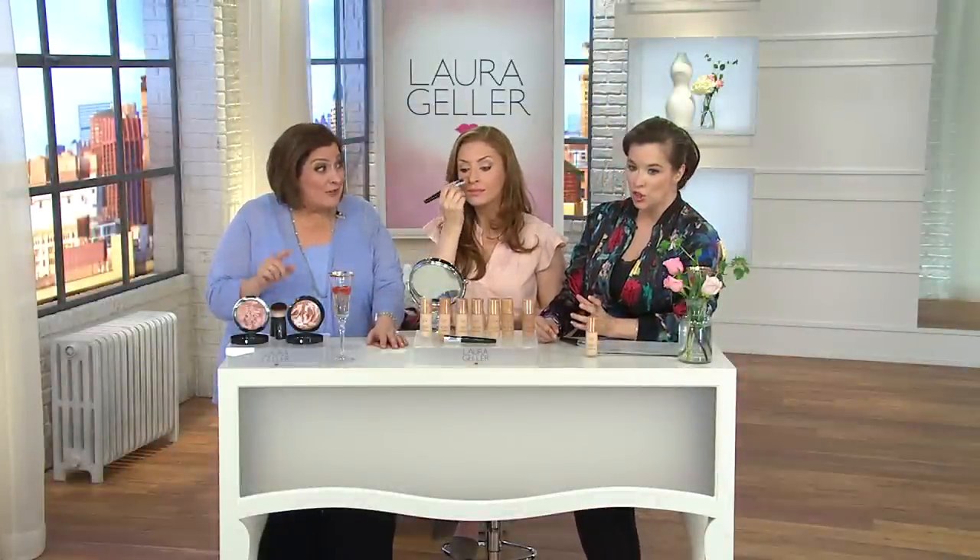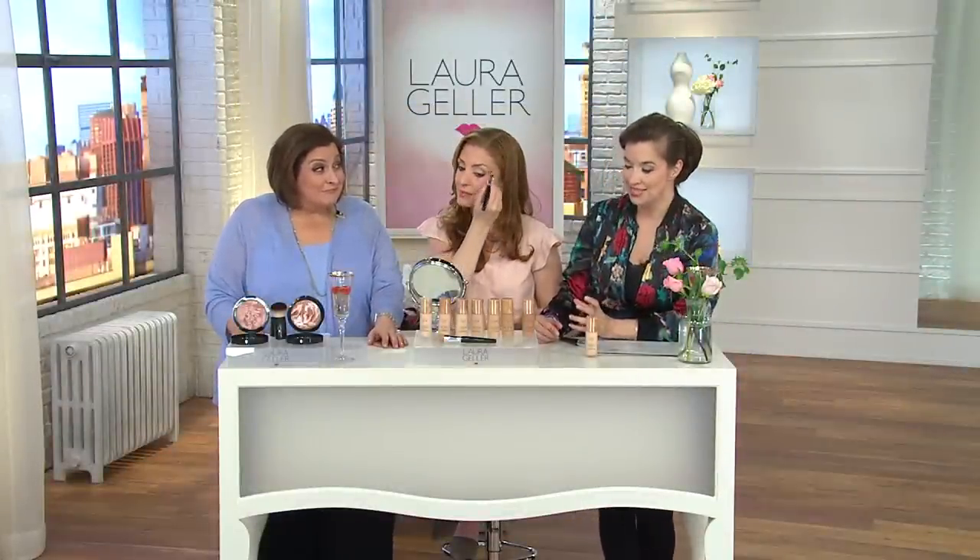Nobody's ever been able to do it — we're the first ever. When you think about Laura, Laura's the baked authority, and you're thinking, liquid? Really? But she did it in that baked manner, and she stayed true to what she does best.